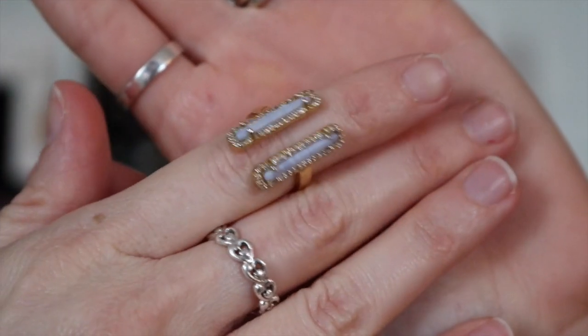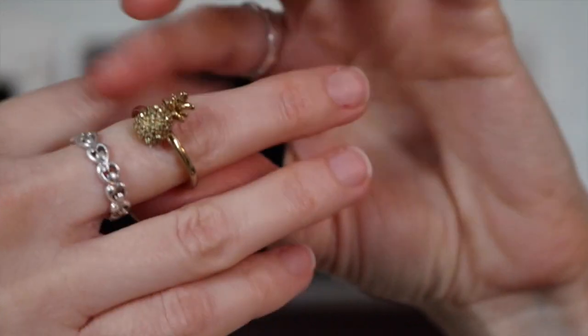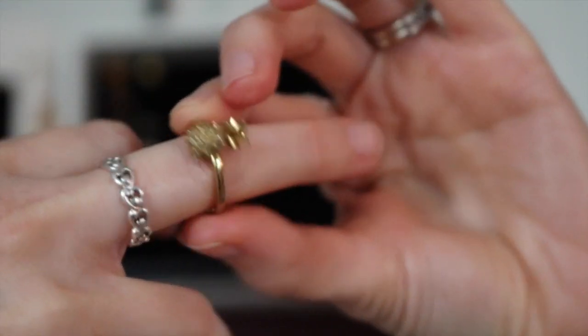This cool little trendy piece I got last year — gonna keep that. Mama has to keep her pineapple! I love pineapples and they're very trendy. I think this is Betsey Johnson.